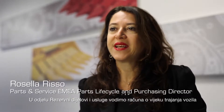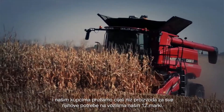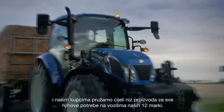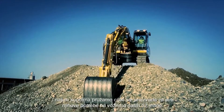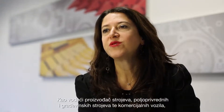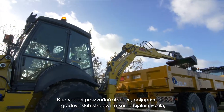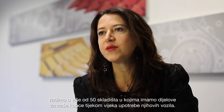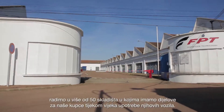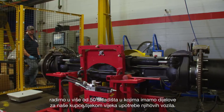In parts and service we take care of the life cycle of the vehicles and we provide to our customers an extensive range of product offerings in order to cover all the needs of our 12 brands. As a leading producer of agricultural machinery, construction machinery, and commercial vehicles, we operate in more than 50 depots where we stock parts to serve our customers throughout the vehicle life cycle.